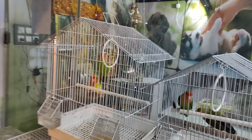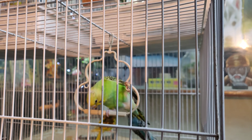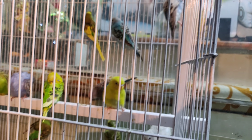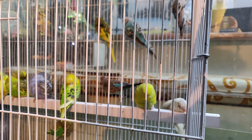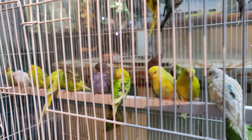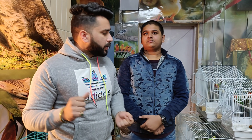Besides love birds, look at these — they are budgies! They are cheap and best. There are a lot of different colors and you will get a great variety. There are many different colors — whichever is your favorite, you can keep both. You will get budgies for 400–500 rupees, and the cage for 500 rupees. You will get all varieties.